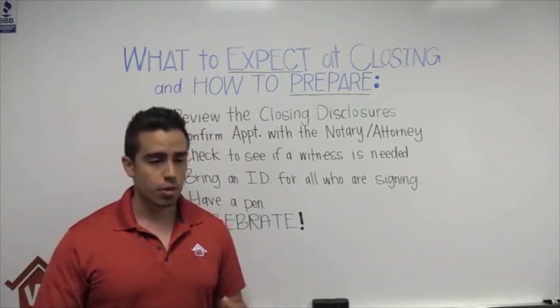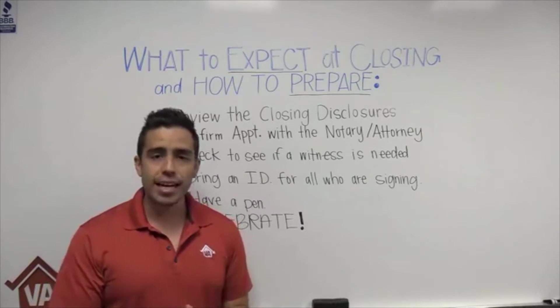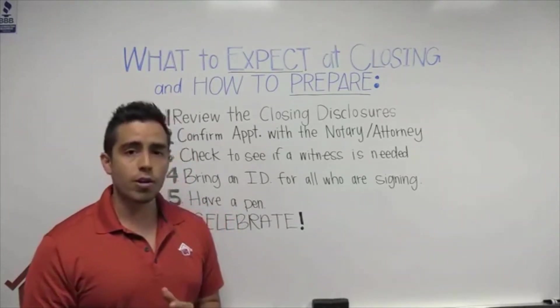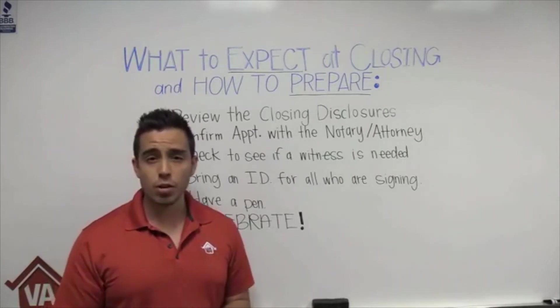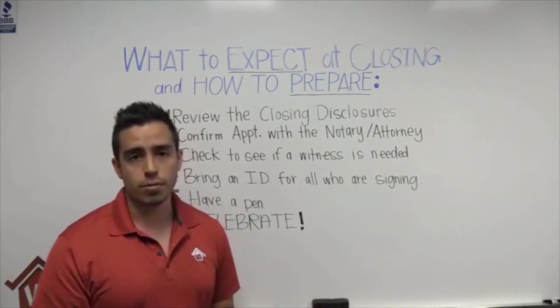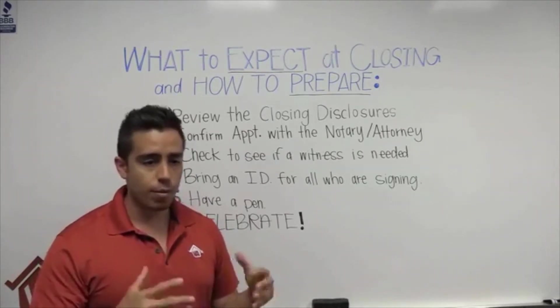The next step is to confirm the appointment. You've set the appointment with the loan officer, and they assign typically a notary or an attorney. Some states do require an attorney, but most don't. Here at Low VA Rates, we work with title companies that will have a notary present at closing. They will bring all the hard copy documents for you to review and sign.